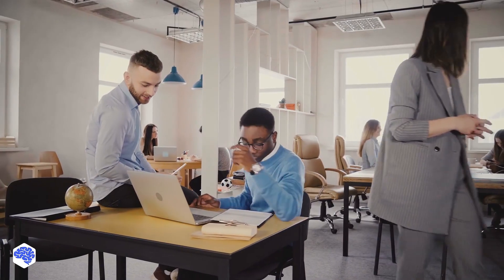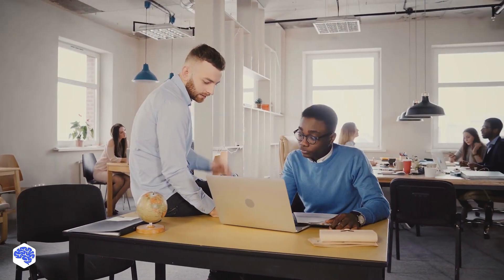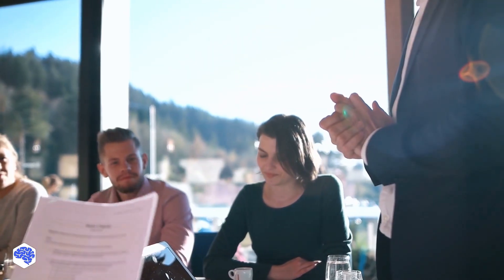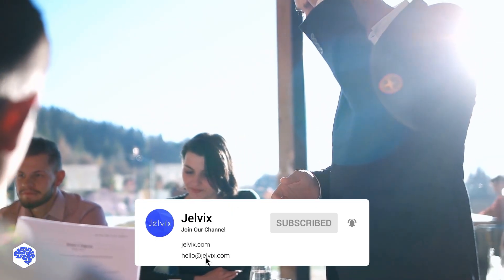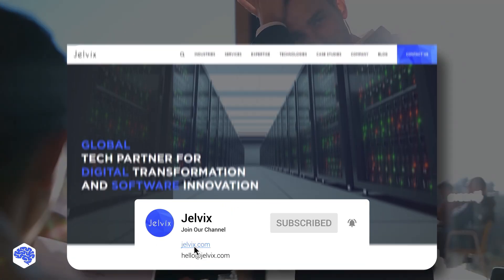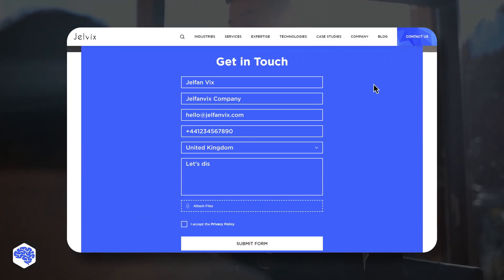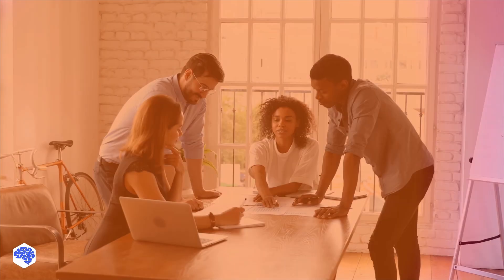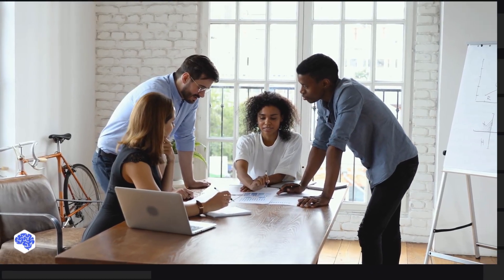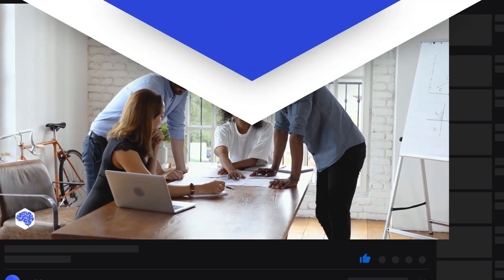Share in the comments. This video was prepared by the Jelvix team. We help top brands worldwide to innovate and accelerate digital transformation. We share the latest news about tech trends and innovations, so make sure to subscribe not to miss a single video. Share which topics we need to cover next on our channel, and don't forget to press the bell button. Bye for now!